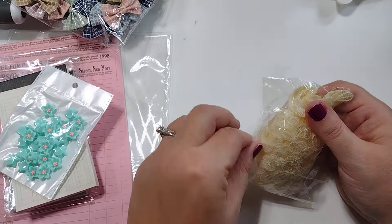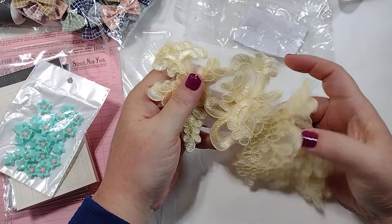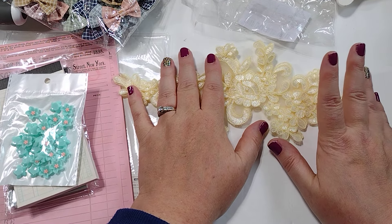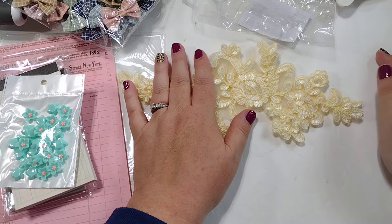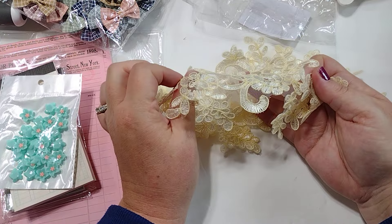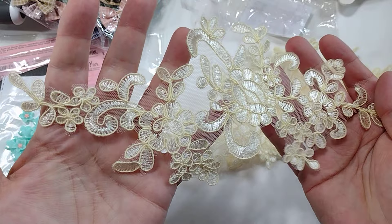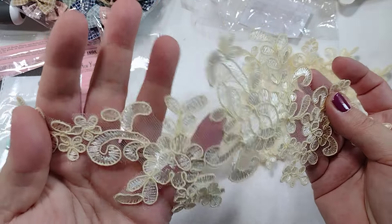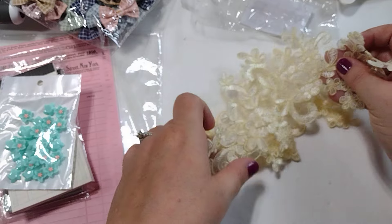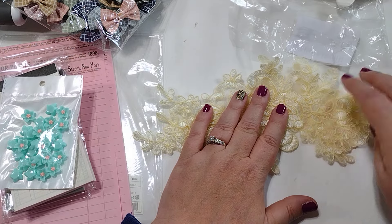I also picked up this lace. This one was called 'champagne' in the description and in the picture it looked golden, but I'm going to tell you — this is not golden. This is a yellowy cream color. I don't know what I will use this for, but I'm sure I'll find some collection it matches well with. I thought it was going to be like a pale gold, but it's more like a light yellow. Still very pretty, just not what I thought. It was $2.28 and you get four pieces.